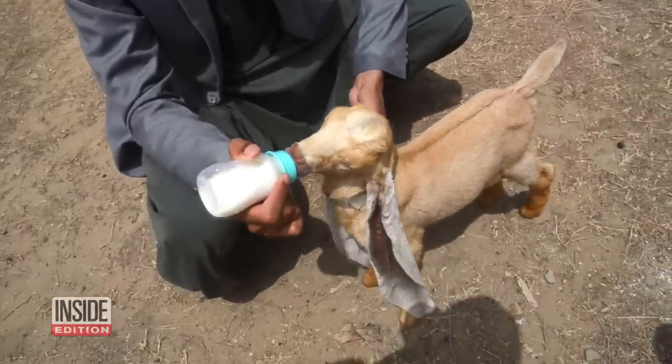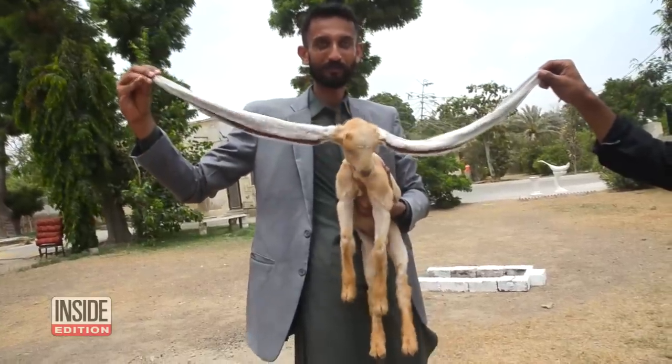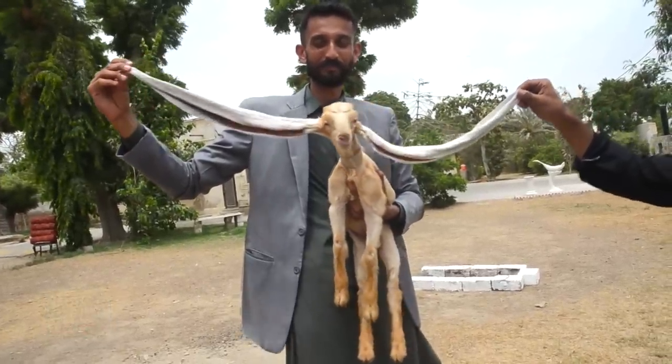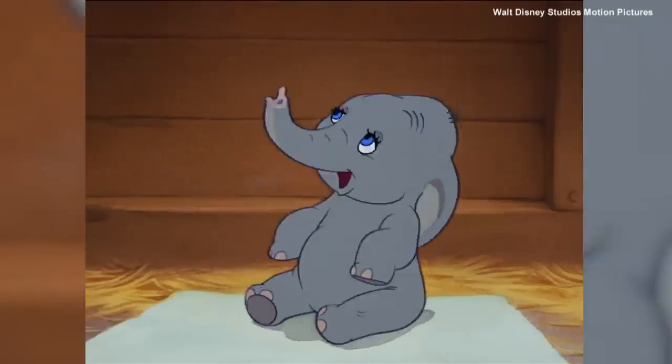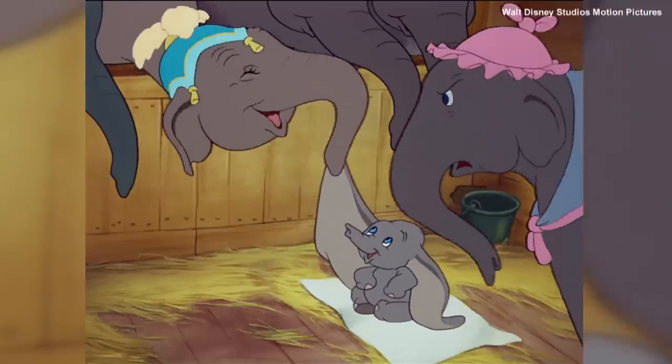Look at this adorable goat! Now check out this goat's ears! It looks familiar, kind of like... Yep, that's it.